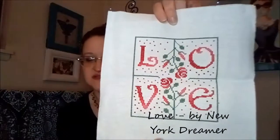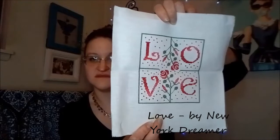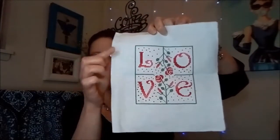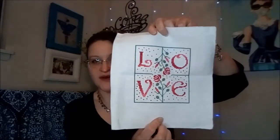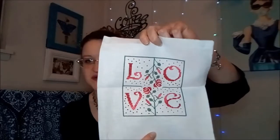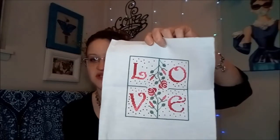Then I did this one — I can't remember the designer, it might be 10th Avenue something, but this one is just called Love. If you look for it on 1-2-3 Stitch, that's where I found it. It was originally stitched on black fabric and I am not a black fabric stitcher, so I just put it on white and I think it turned out really really cute.